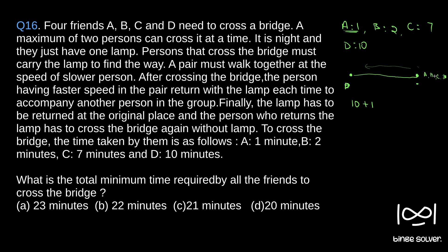Now A will travel with C to the other side. C comes across, so the total time taken is the slower person's time — 7 minutes. A and C together take 7 minutes to reach the other side. Then A has to return back the lamp to the original position, taking 1 more minute. Now the only person left to carry is B. So A and B together travel to the other side at the slower person's time.